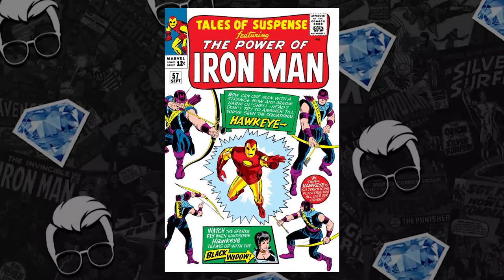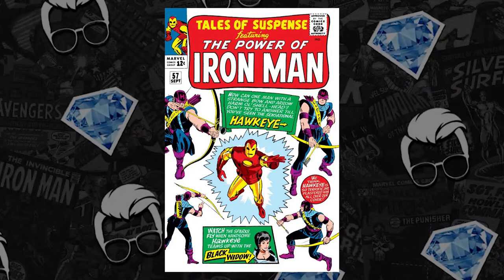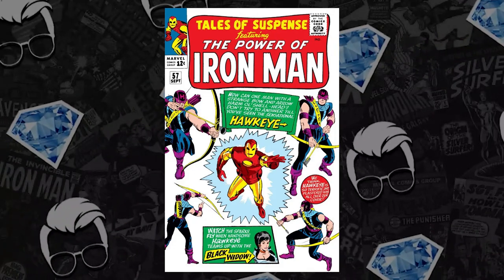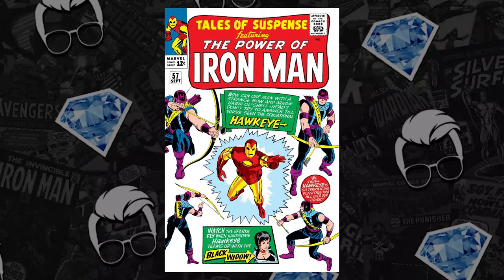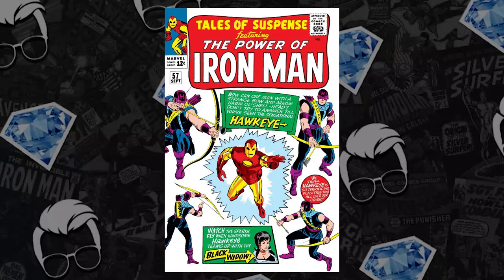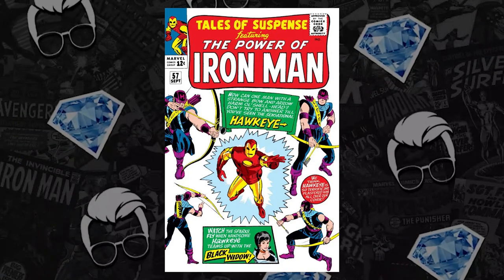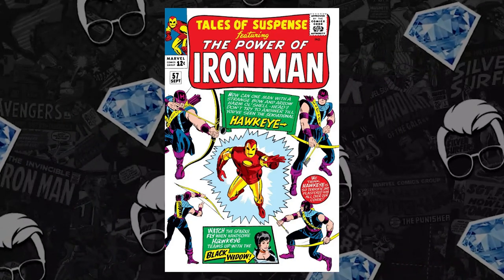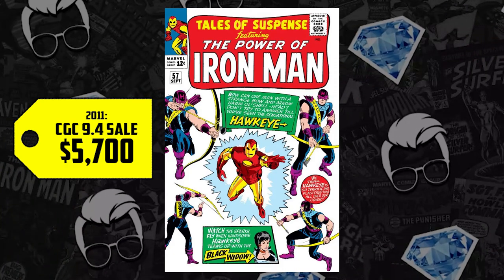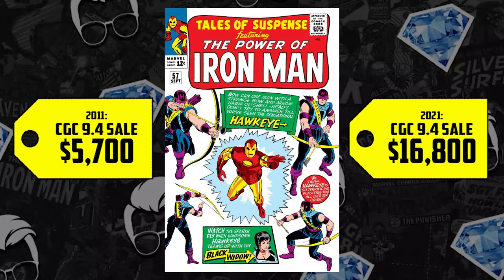Then we have the first appearance of Hawkeye in Tales of Suspense 57. He debuted in Thor in 2011 and has since starred in his own series on Disney+, so I expect these numbers to be outstanding. Back in 2011, a 9.4 of this book went for $5,700. Fast forward to 2021, the last sale put it at $16,800.